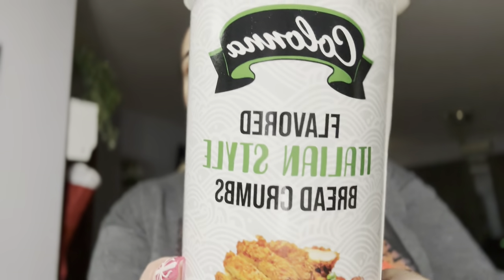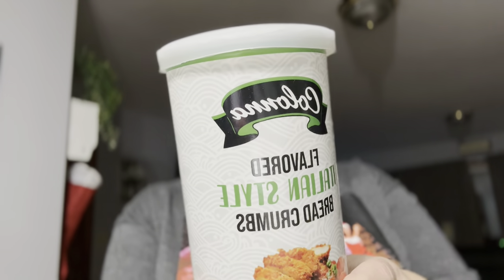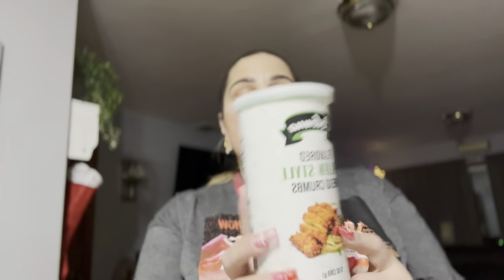I love these bread crumbs and we were running super low, so I picked up another one. This is the Colonia brand, Italian flavored. I always get the Italian flavored — I use it pretty much just to bread chicken.